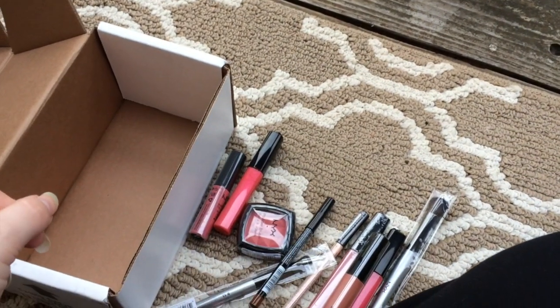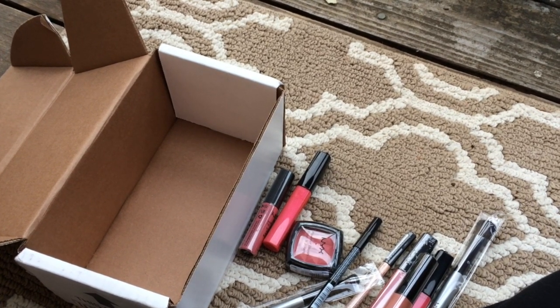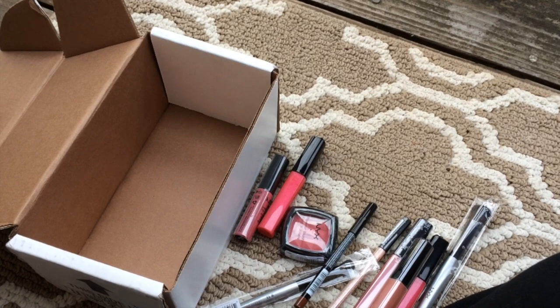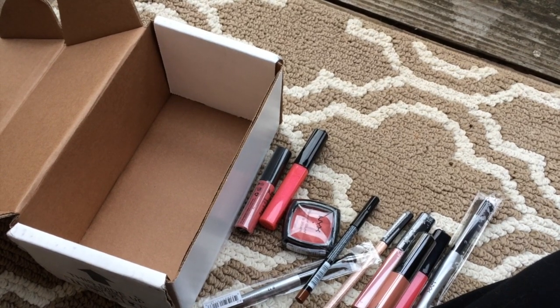So that's everything I got from my NYX order. I'm sorry this video is super rushed and not with my normal equipment, but I really wanted to film it today and my camera wouldn't charge and I didn't want to set up my lights because they're packed away. So everything was against me today, but successfully I have filmed this video. I think this is actually the third time I've tried to film this video.